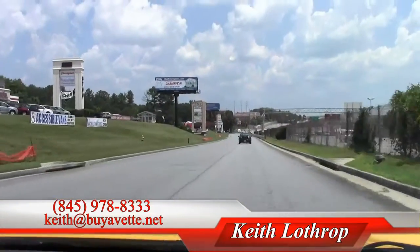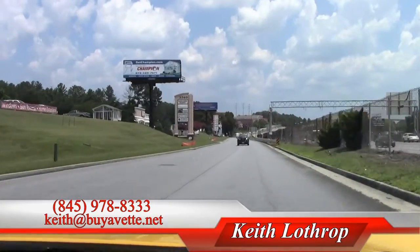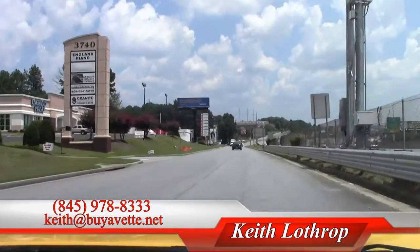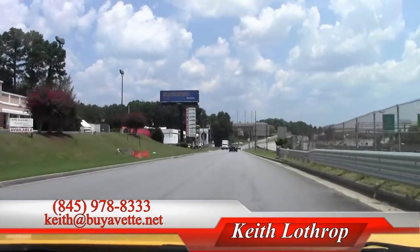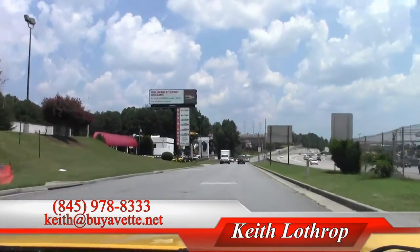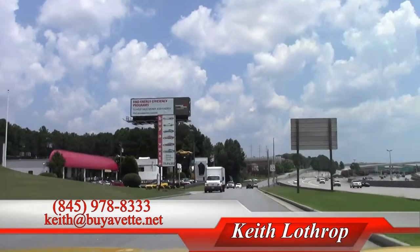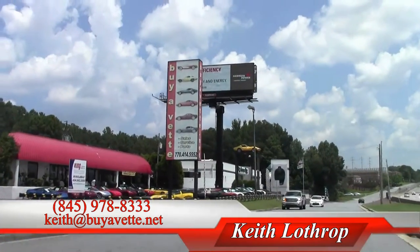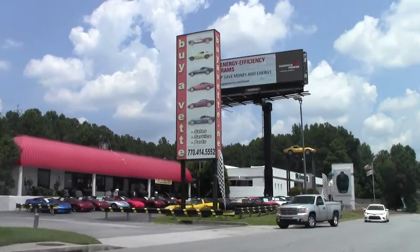My name is Keith, you can reach me at 845-978-8333 — give us a call. We'd love to show you our Corvettes and our operation. Again, we stock in the neighborhood of 150 Corvettes at any one time.